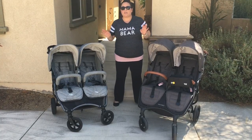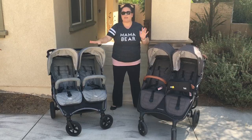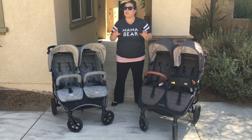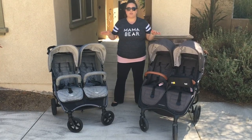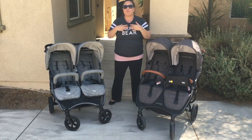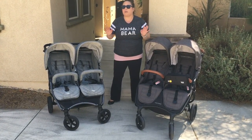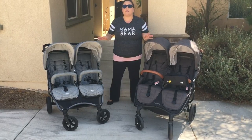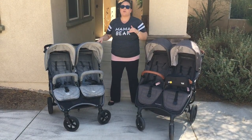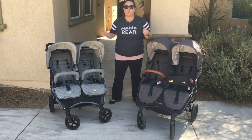I wanted to get this video up because I am going to be donating my Neo Twin to a good cause, and I'm actually kind of sad about that. I want to talk about the things I love about both of these strollers. Picking between the two is so hard. If I could combine them and make the perfect stroller for myself, I would. We'll talk about the things I really wish the Snapduo Trend had or that the Neo Twin had to make it my perfect stroller, and the components I like that might help you pick between the two.